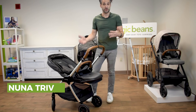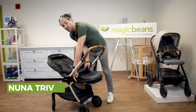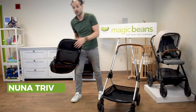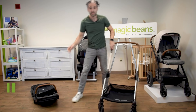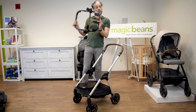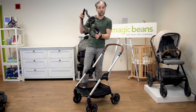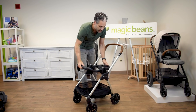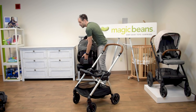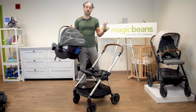The Nuna Triv has a really innovative car seat adapter — so this works as a travel system. Car seats can work in concert with the actual stroller. Here is the ring adapter; it's a car seat adapter for the Nuna Triv and it comes included. You click it right on, and now I have a Nuna Pippa car seat, which is one of my favorite car seats.